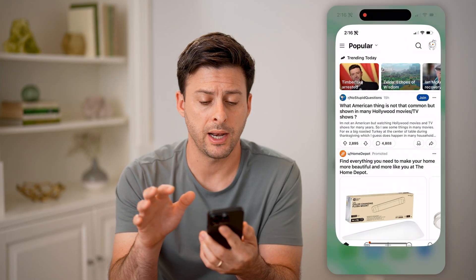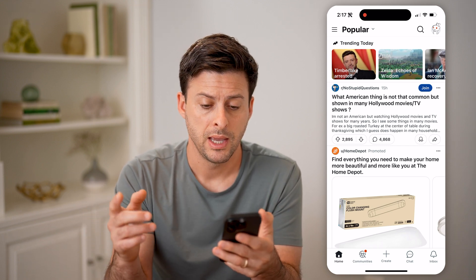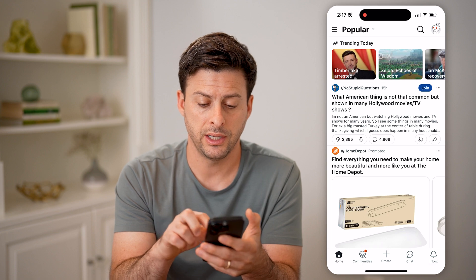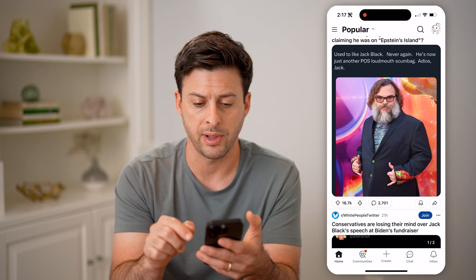Open up the Reddit app on your iPhone or Android, or if you're on a computer, just go to reddit.com. Now the first thing we'll do is navigate to a random post — so let's say this one by Jack Black.